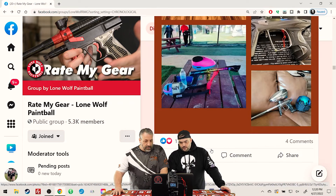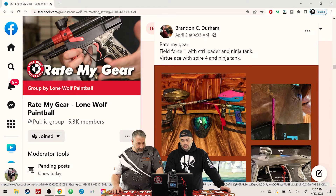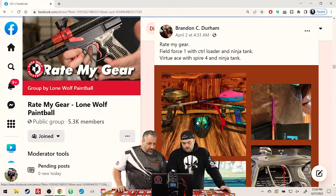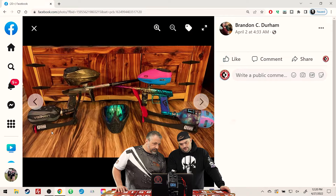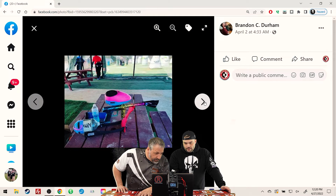Wow, you guys got some crazy stuff. Fuel-blowing Force with a Control loader and a Ninja tank — that Force is looking life-savory. And a Virtue Ace with Spire 4 and a Ninja tank. Did you like the Virtue Ace? Yeah. The Virtue Ace is a cool color, and a matching Spire 4. I wish you had a matching tank cover, but that Anno on that Force — I'm hoping you got a bigger picture of that.